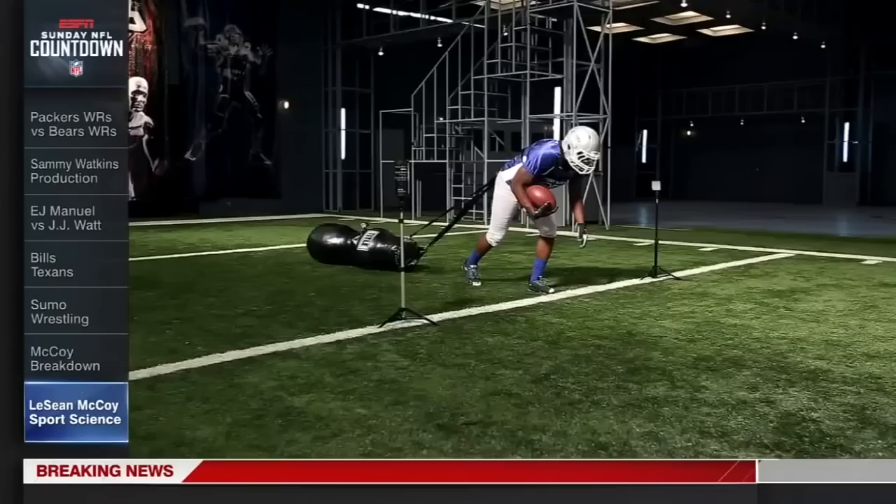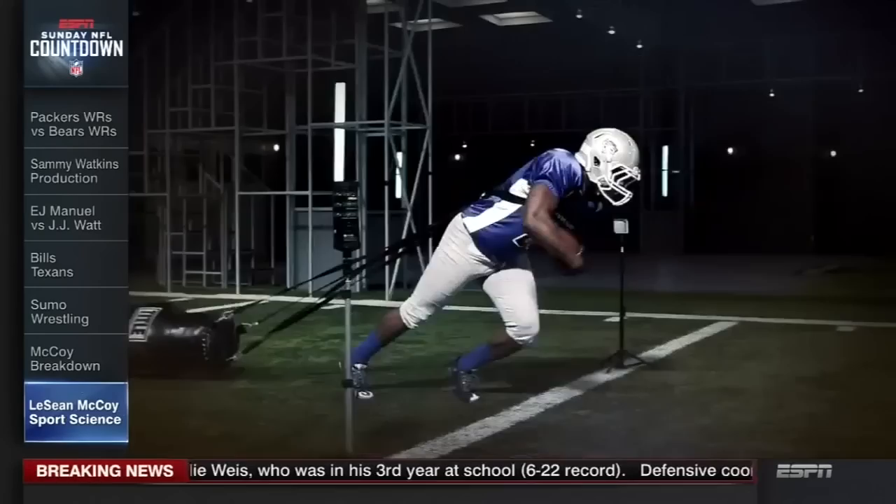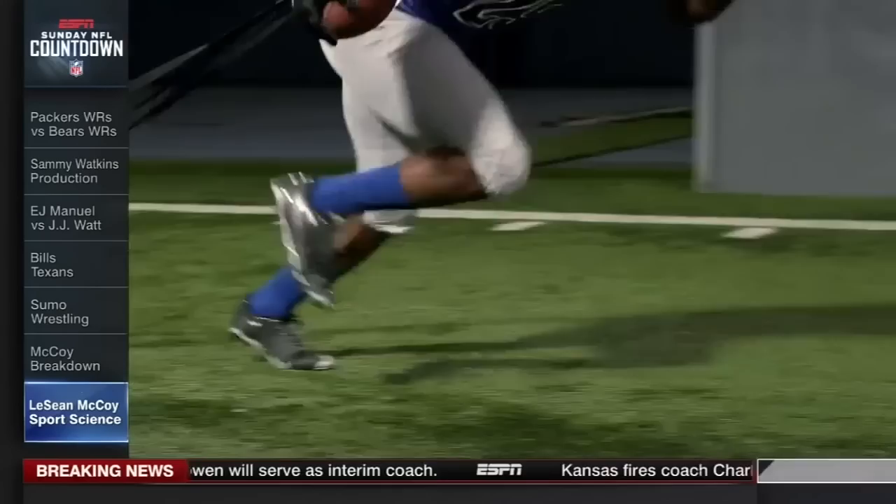We measured McCoy's power and found that, while dragging a heavy bag 10 yards, he generates an average of about 1,500 watts of power — enough to power an average American household for the duration of the test.